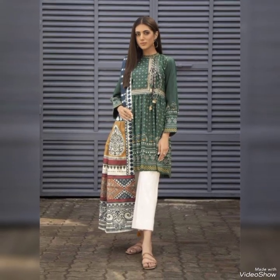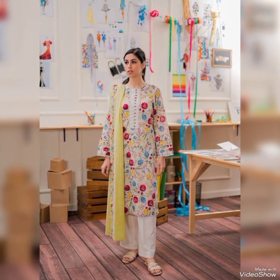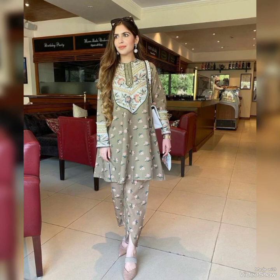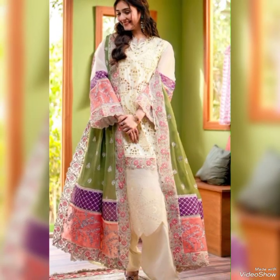These three pieces are so beautiful — you can wear them at any party, function, dinner, or anywhere you want to look presentable and decent. At the end of the video there is my most favorite three piece article that I have purchased recently.